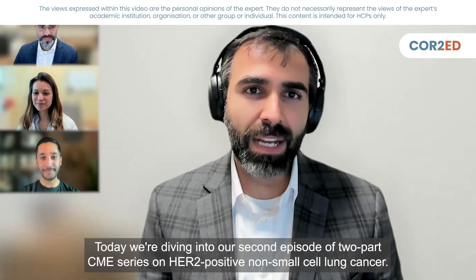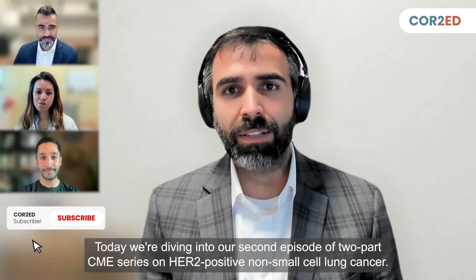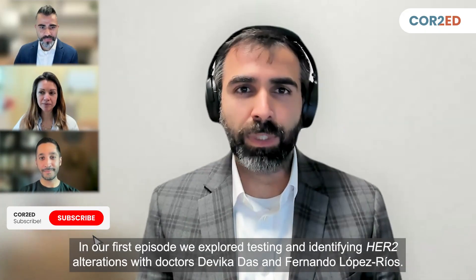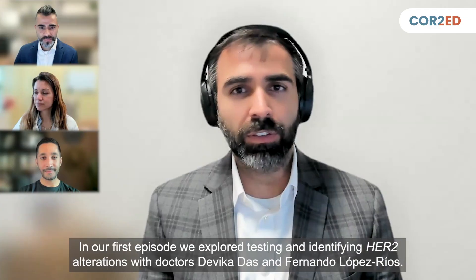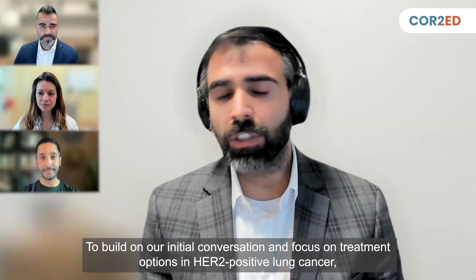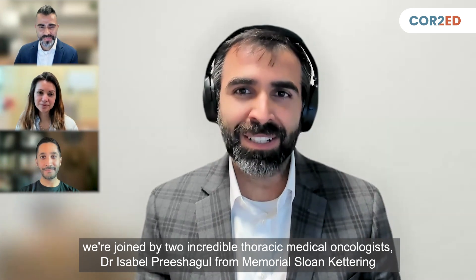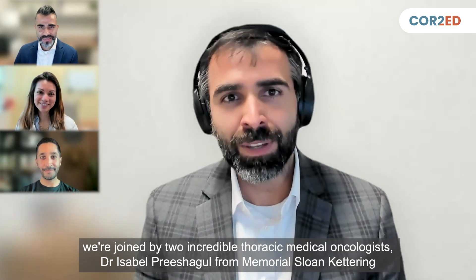Today we're diving into our second episode of a two-part CME series on HER2-positive non-small cell lung cancer. In our first episode, we explored testing and identifying HER2 alterations with Drs. David Kadaz and Fernando Lopez-Rios. To build on that conversation and focus on treatment options, we're joined by two incredible thoracic medical oncologists: Dr. Isabel Prishigal from Memorial Sloan Kettering and Dr. Eric Singe from MD Anderson Cancer Center.